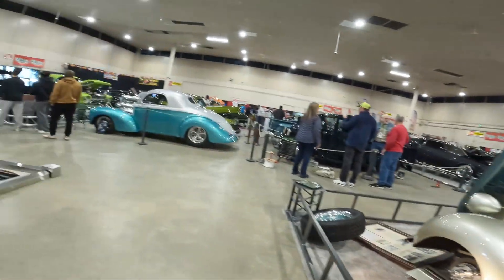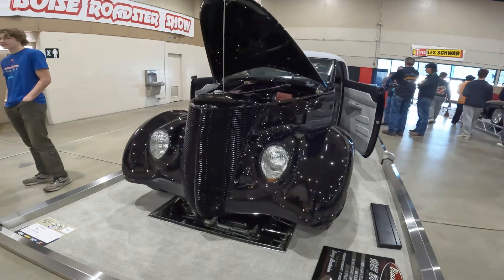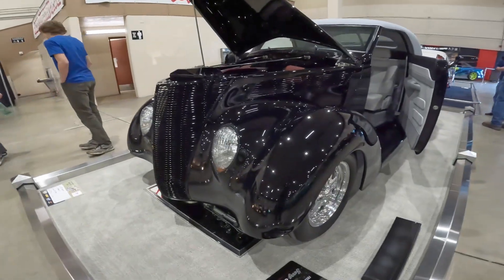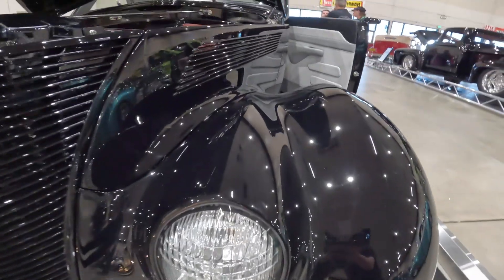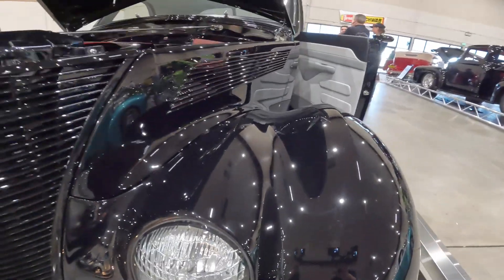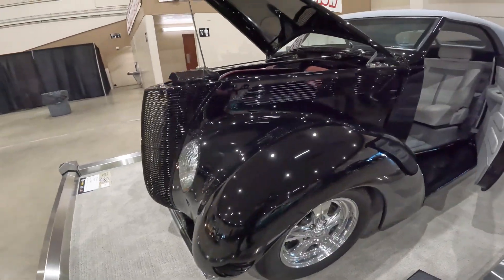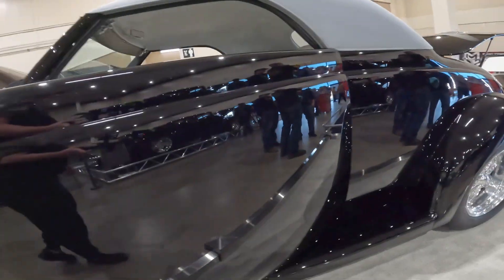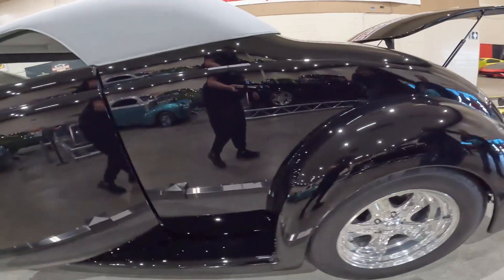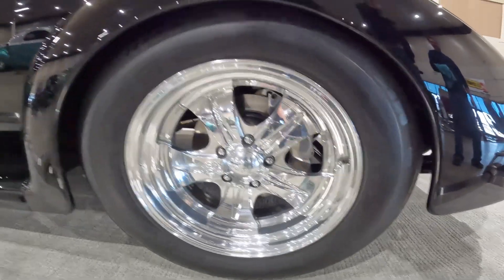I think these have to be the most beautiful fenders in all of automotive. Look at the fenders on these things — these are French headlights, but just look at the shape on those things. Suicide doors on this rod. Really beautiful, super straight — gorgeous.